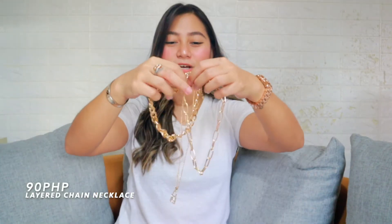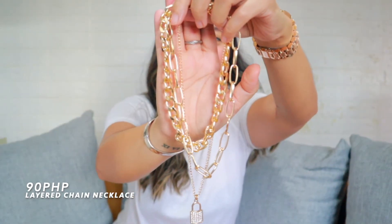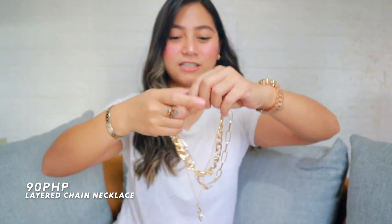Necklace! Yung mga puso ngayon, yung mga bling necklace. This is a layered chain necklace and this one is 90 pesos. Ang nice! Kapag naka-plain shirt ka lang, o kaya yung mga vintage shirts, tapos nakaganito ka. Huwag mo lang palagi susuotin lalo na kapag acidic ka, kasi magfe-fade. Tsaka na tayo mag-iinvest sa totoo kapag mga ka-LL na tayo.